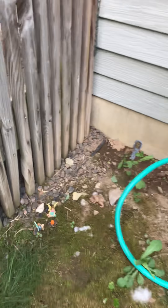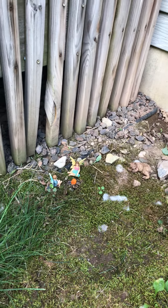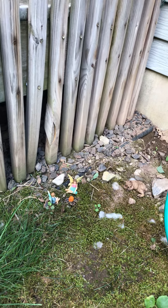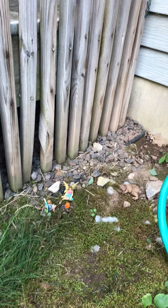Oh my goodness! Grandma T has fairies. The fairies were building all kinds of things in my garden. Come here and see what else they have. Grandma T has fairies in her garden.